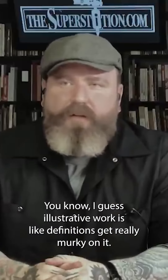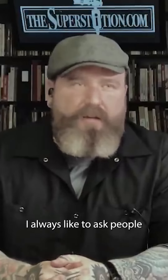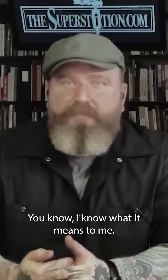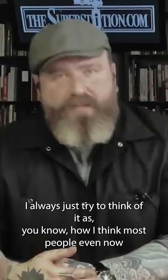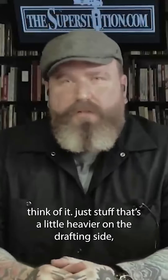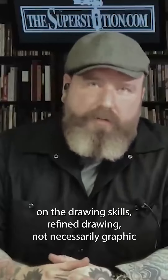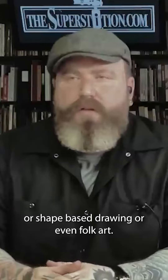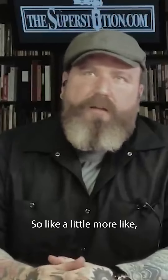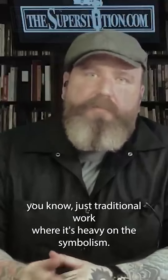Illustrative work — the definitions get really murky on it. I always like to ask people when they ask about anything illustrative, like, what does that mean? I know what it means to me. I always just try to think of it as how most people think of it — stuff that's a little heavier on the drafting side, the drawing skills, refined drawing. Not necessarily graphic or shape-based drawing, or even folk art style. Like traditional work, where it's heavy on the symbolism.